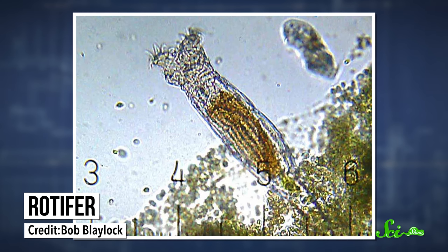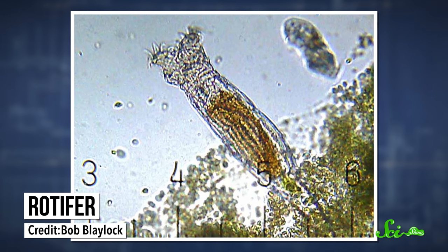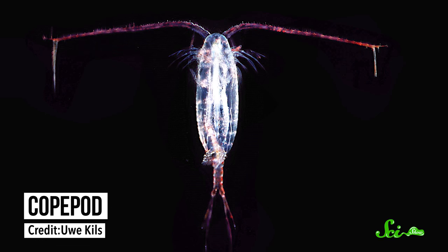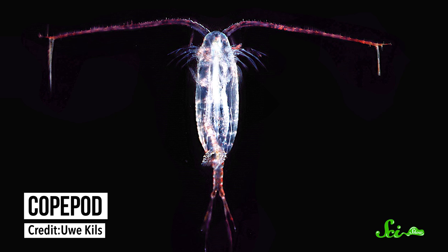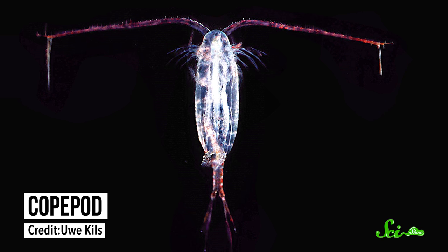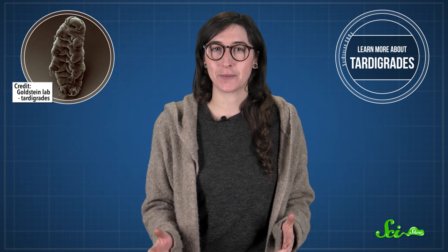These creatures include insect larvae and worms, but there were also other, less well-known types of animals. There were rotifers, for example — microscopic animals with wheel-like rings of cilia around their mouths. Researchers had also found copepods, the small crustaceans that inspire the look of the character Plankton in SpongeBob SquarePants. And there were tardigrades, everyone's favorite tiny, adorable, and super-hardcore water bear.